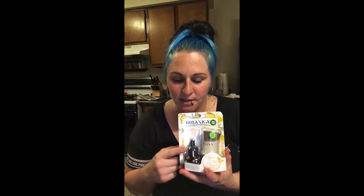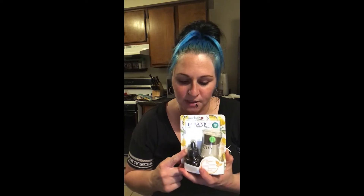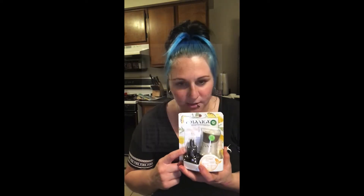Then we have the Airwake Botanica — I think that's how you say it. This is $2.97. On Fetch Rewards, it said we got 100% of our points back, so you will get 2,970 points back, making this completely free.